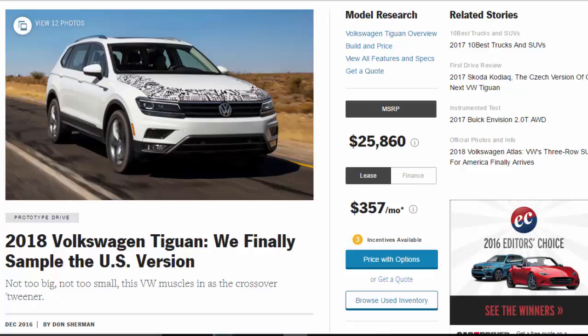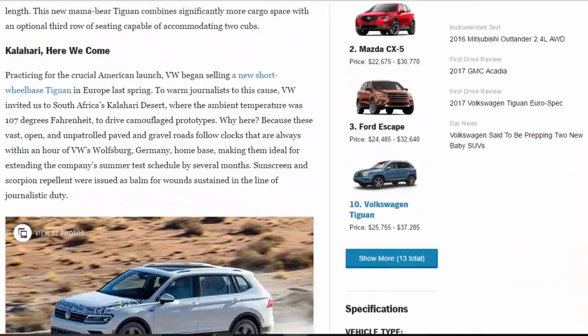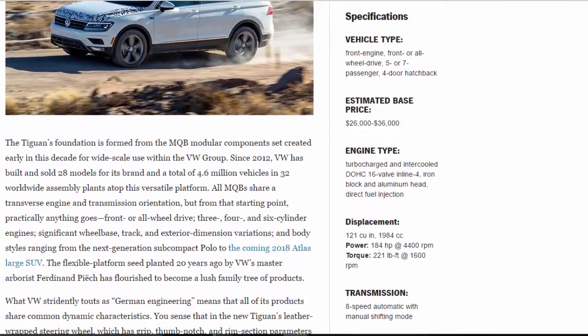2018 Volkswagen Tiguan — we finally sample the US version. Not too big, not too small, this VW muscles in as the crossover tweener. Vehicle type: front-engine, front or all-wheel drive, five or seven passenger, four-door hatchback. Estimated base price: twenty-six thousand to thirty-six thousand dollars.